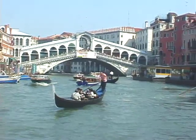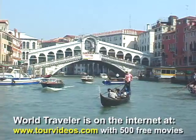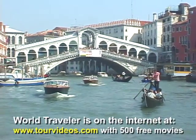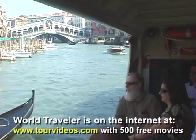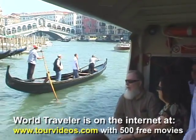Just arriving in the heart of town at the Grand Canal with the Rialto Bridge in the background — a postcard come to life. We're riding along on the Vaporetto, the water bus that takes you through the heart of town along the Grand Canal, a convenient way to get from one end of town to the other.